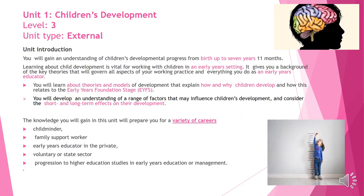Here's a quick look at Unit 1. During Unit 1 you will be learning about the progression and the development of a child from birth up to 7 years. You will also be looking into different theories and models of development, and later on you will be looking at short and long-term effects of things that have an impact on a child's development.